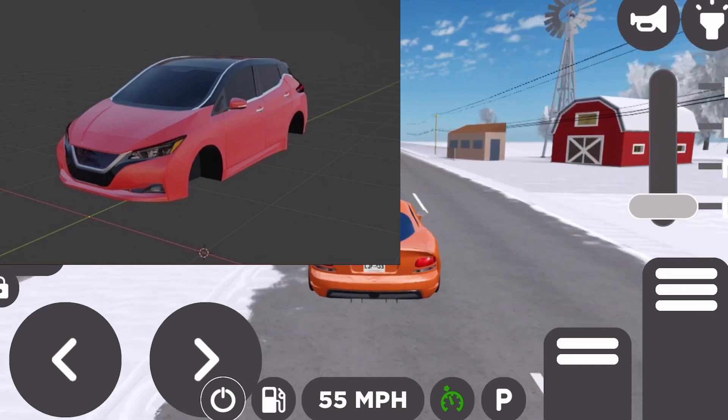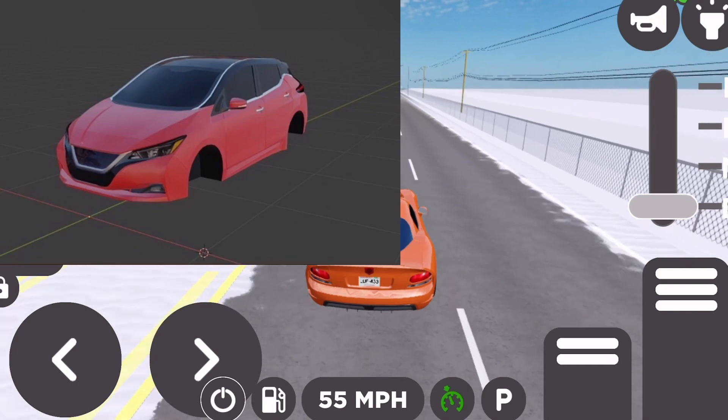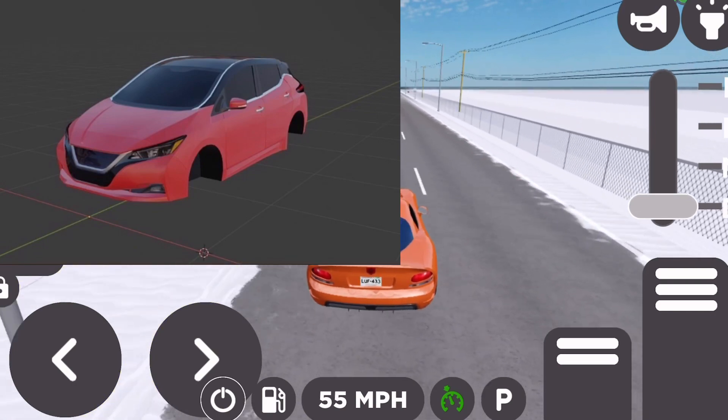Alrighty guys, so this looks like it is the brand new Nissan Leaf. Pretty cool car, nothing much to say about it. Let's get into the next vehicle.